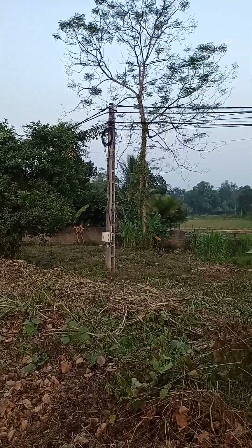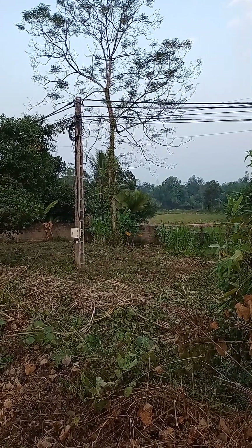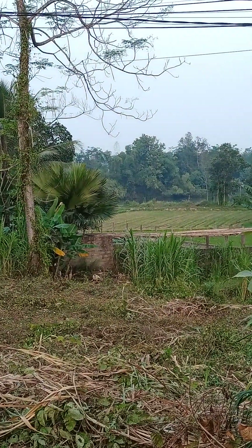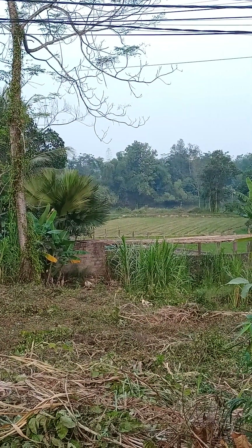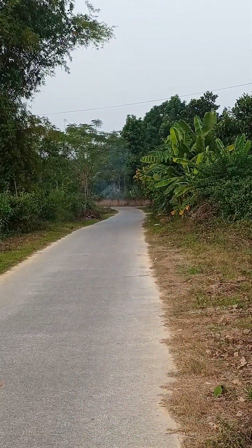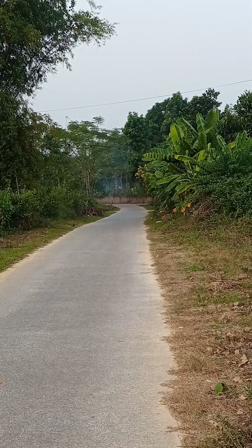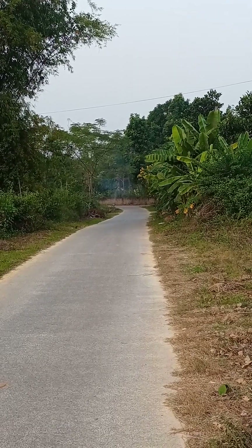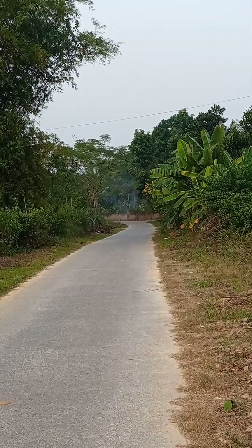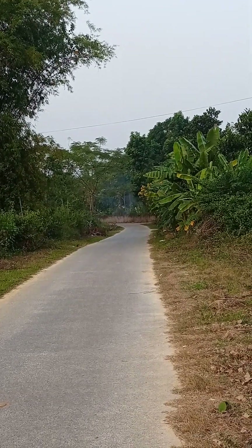Over there on the right is a field where we plant rice. And you can see there is smoke. We often make smoke like this, especially in the winter, in the afternoon.